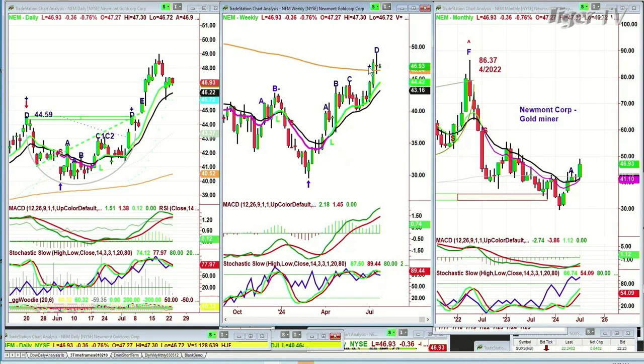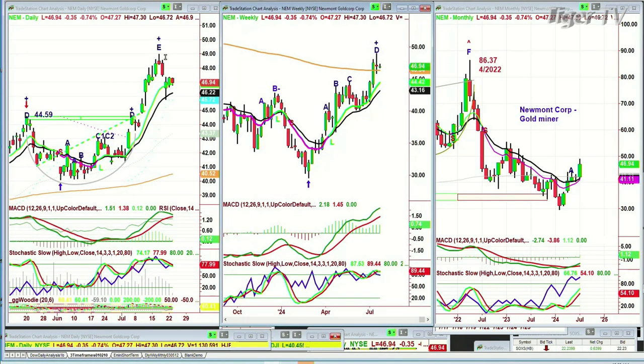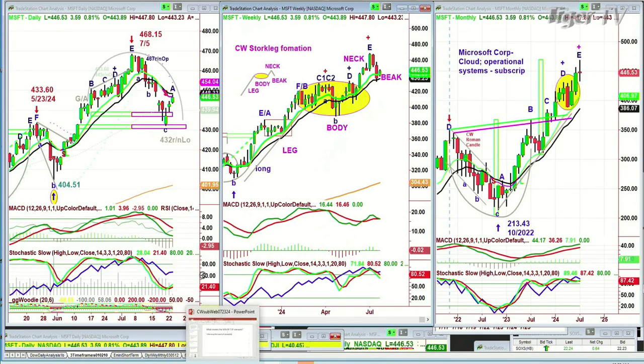Let me discuss a technique — the Chambers Stork Leg Formation in Microsoft. The rule of thumb is: it has a leg, a narrow body, then an oval body, then a neck, and then the beak comes back down and needs to take out the high of the arch — which it did. And then there's usually a very sharp rounding, and then you're on your own. Microsoft made a round number — 432.00 low.